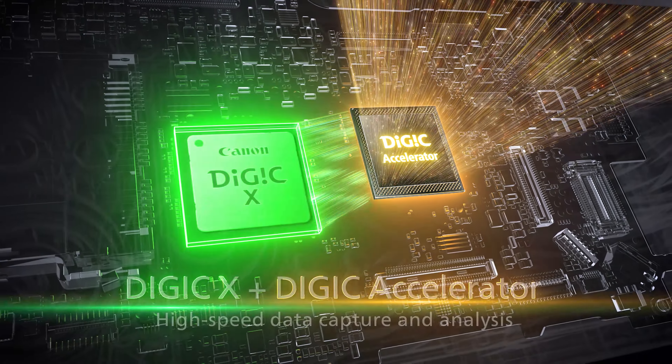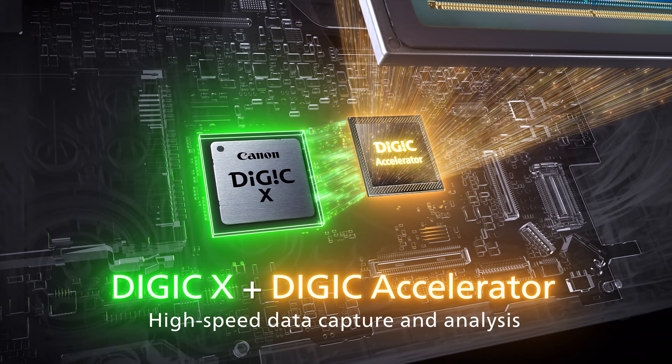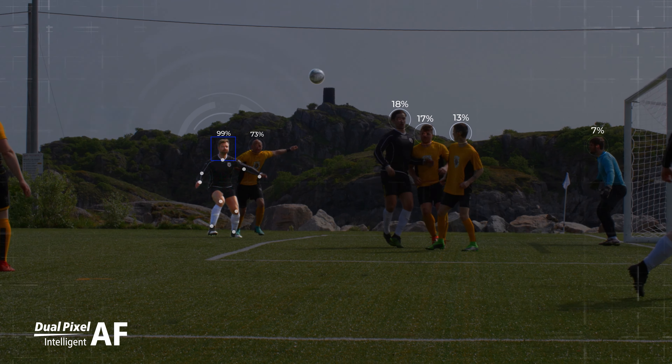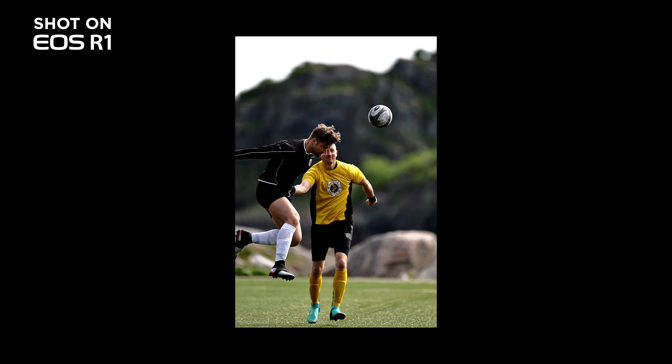This is comprised of two processors: the DIGIC Accelerator and the DIGIC X. The DIGIC Accelerator performs massive computation, looking at the scene and what the sensor is reading out from what the photographer is looking at. It makes judgments based on players in ball sports and what's going on in the scene, then processes that data to provide excellent subject recognition and tracking for the autofocus.